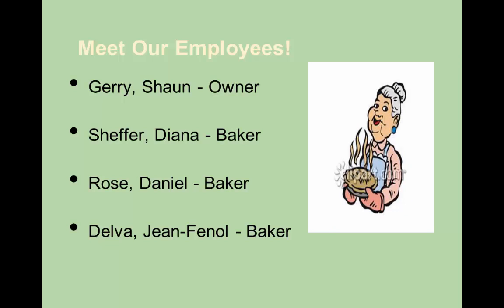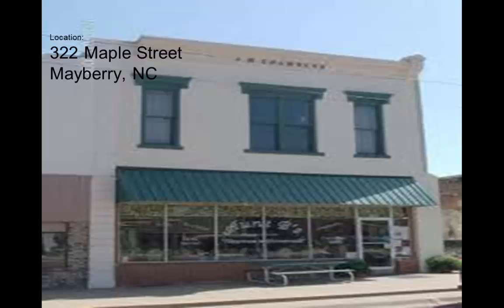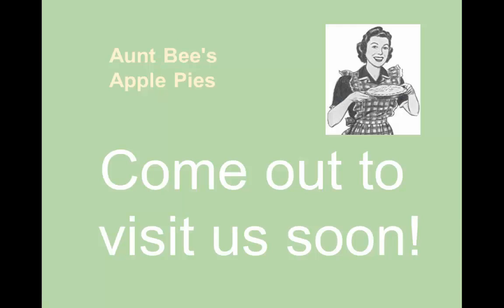That's really it for this presentation. Before I go, I'd like to introduce our staff and employees. The owner of Aunt Bee's Apple Pie is Sean Jerry. We have Diana Schaefer, the baker, Danielle Rose, a baker, and then myself for now. We're located at 322 Maple Street, Mayberry, North Carolina. If you are in the area, please stop by — you'll find our store very pleasant, very relaxing, and with lots of things to choose from, as far as pies, muffins, and more. Please stop by Aunt Bee's Apple Pies and visit us. We'd love to see you there. Thank you.